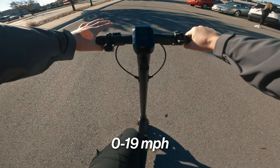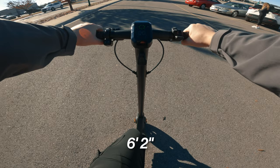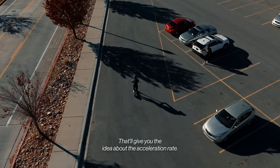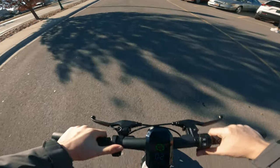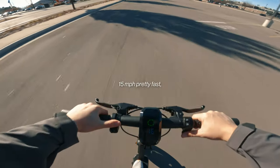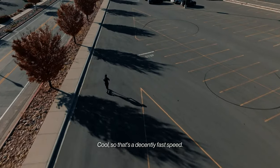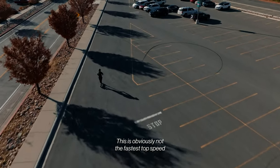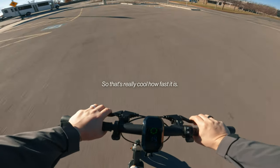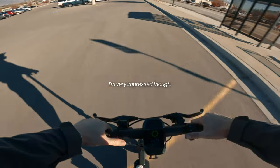We're going to test zero to 19 miles per hour, which is max speed, in mode two and sport mode. I'm about 200 pounds with a 15-pound backpack — that'll give you an idea of the acceleration rate. We hit 10 very quickly, 15 pretty fast, slowing down at 18, 19 — there it is. That's a decently fast speed, though this is obviously not the fastest top-speed scooter you can get.